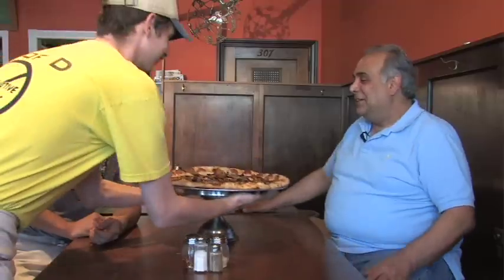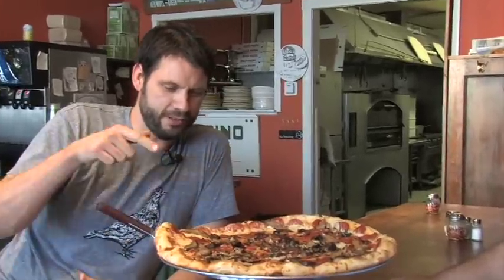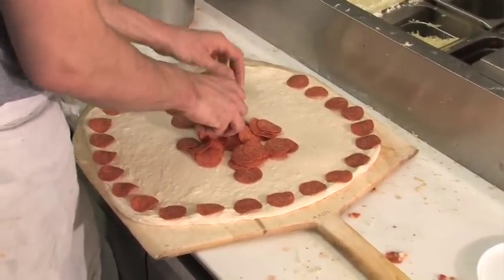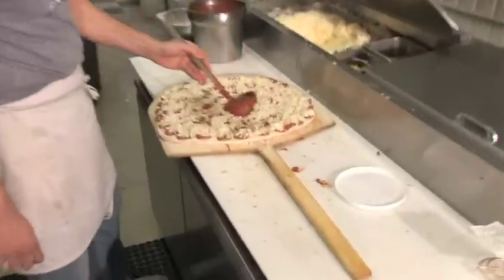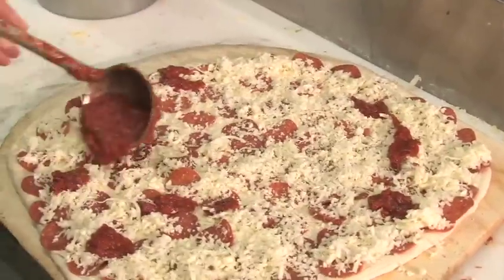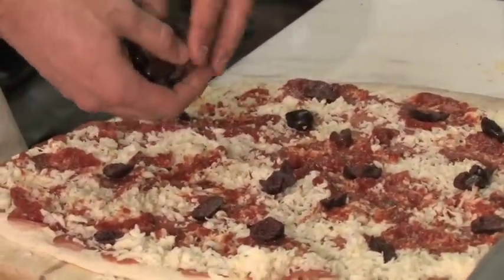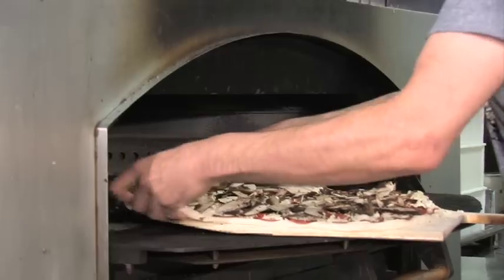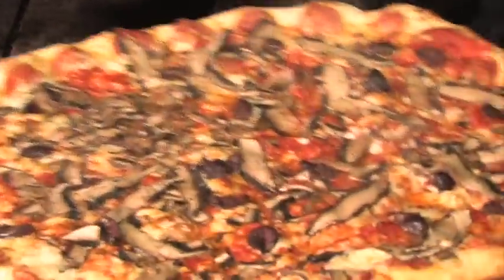Here we've got the classic American pie — pepperoni with fresh sliced portobello mushrooms and calamari olives that we pit in-house. A mound of pepperoni slices is carefully arranged in a circular pattern over the dough, shredded mozzarella is poured on smothering the pepperoni, and a helping of red sauce is added and spread over the surface. Calamari olives pitted in-house are tossed on — no canned olives on the premises.